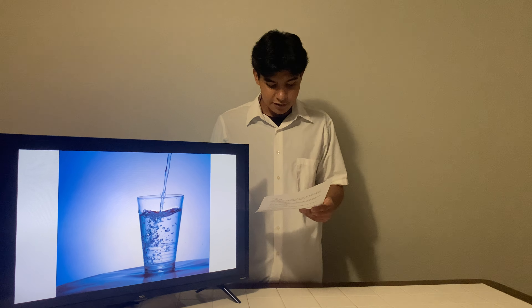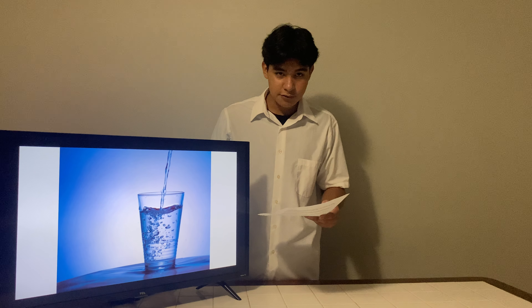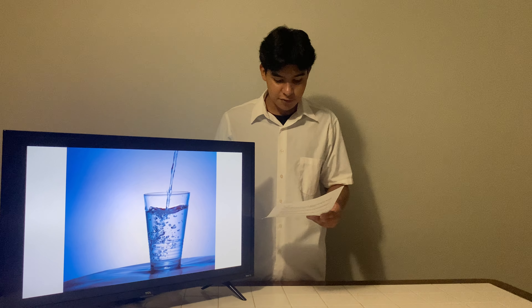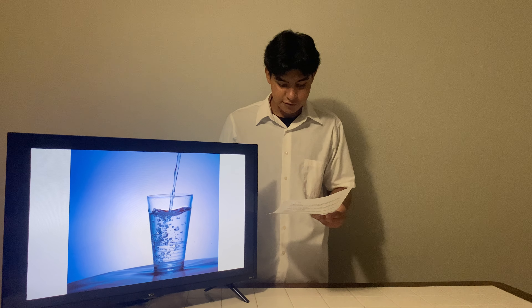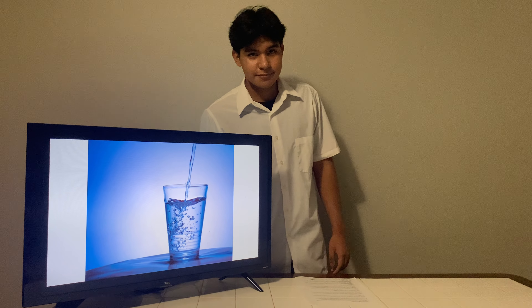The filtration method can be achieved using a portable water filter or a homemade one using layers of cloth, sand, and charcoal. Solar disinfection, recommended by the World Health Organization, involves leaving a clear plastic or glass container of water in the sun for a minimum of six hours.